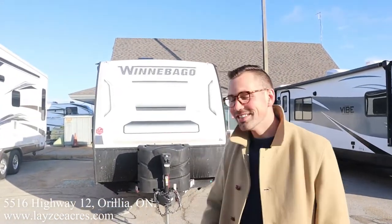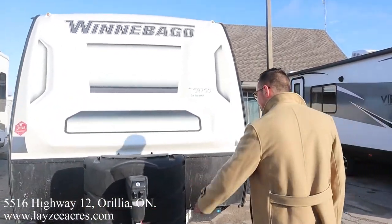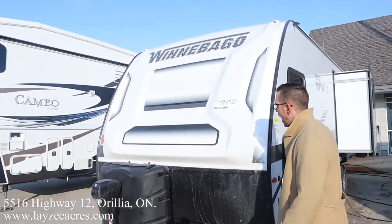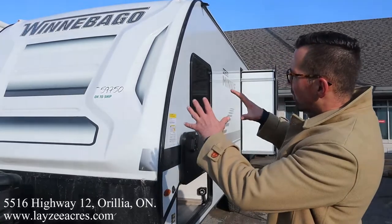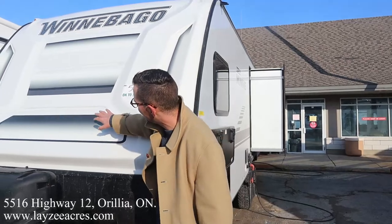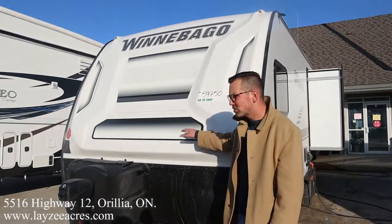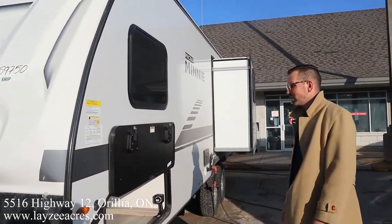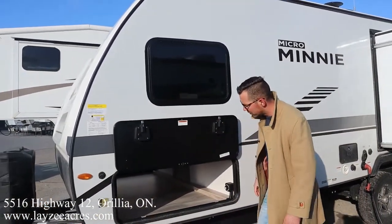We've got ourselves a front power jack, 30-amp power, pay tanks, and a battery box location right behind there. Great-looking front molded fiberglass cap — updated for 2022, a little more edgy with some divots in it. Brendan and I have been arguing about whether this is green or not. Will confirmed it's definitely green — there's a little bit of green in there. We do have a solar panel on the roof charging our battery.